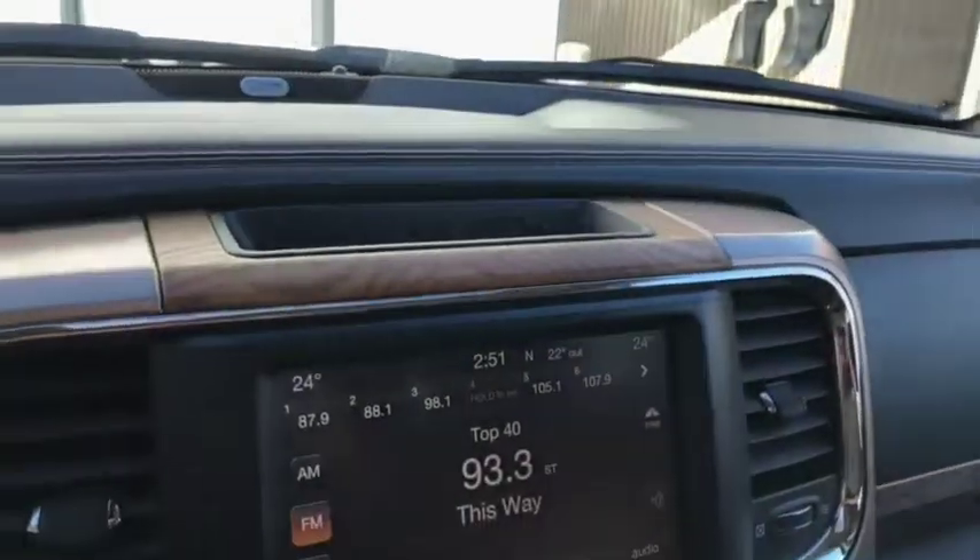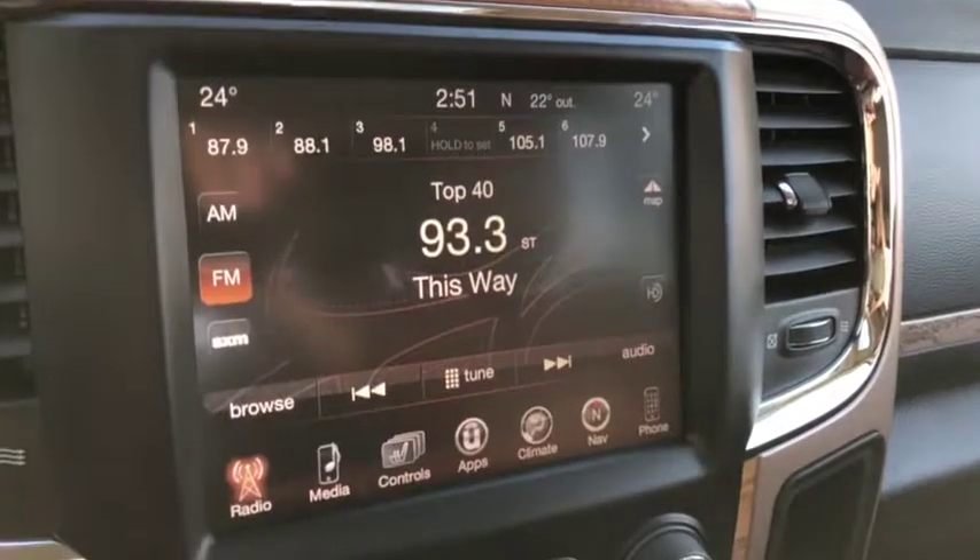The entertainment system comes with AM/FM radio, as well as satellite radio, Bluetooth, USB, and AUX ports located just inside the center console.